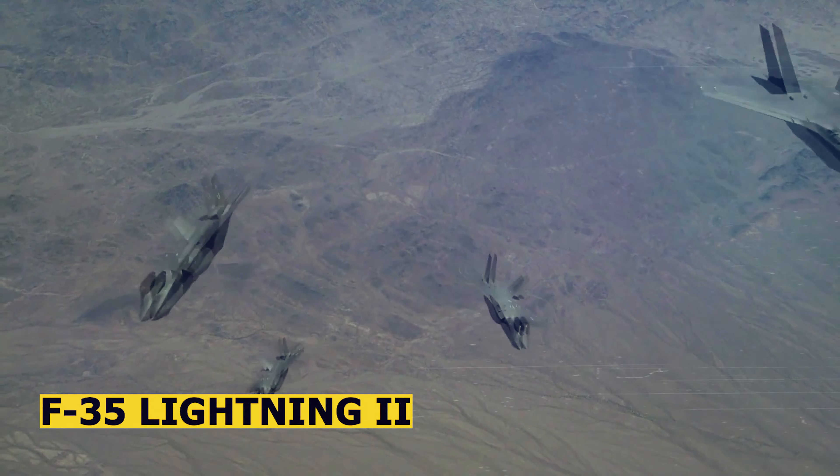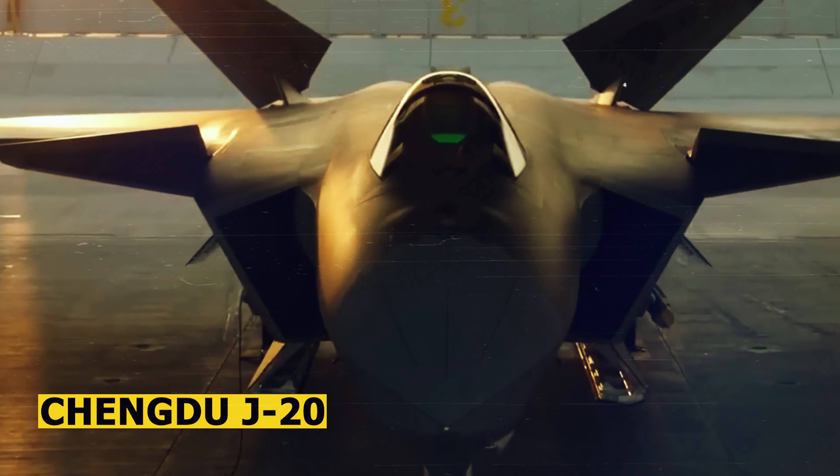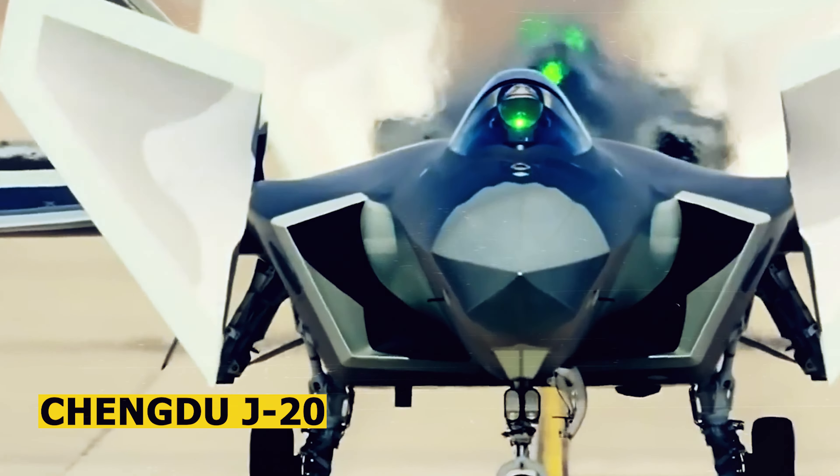The F-35 Lightning II and Chengdu J-20 were two of the most advanced fifth-generation fighter jets produced by the United States and China, respectively.